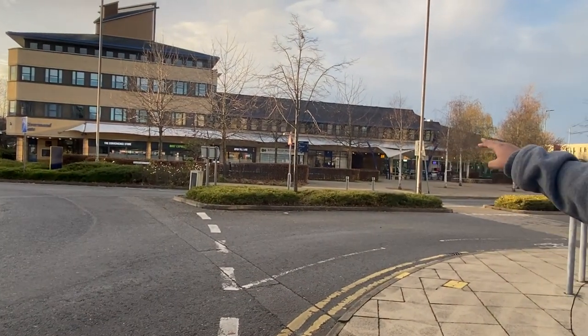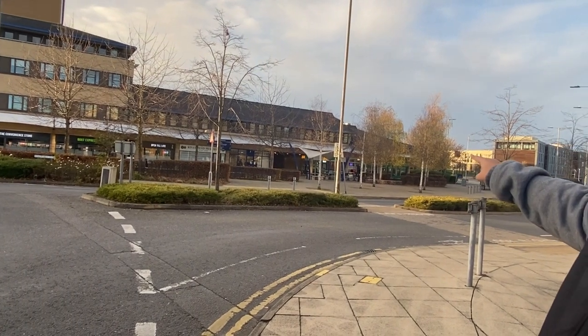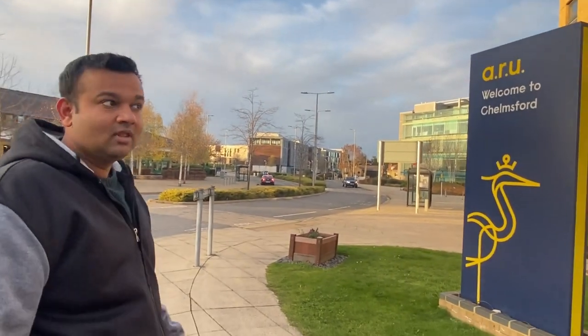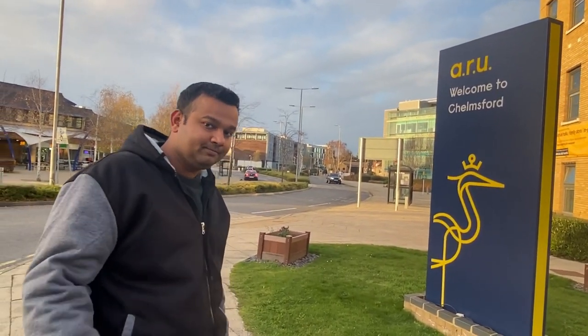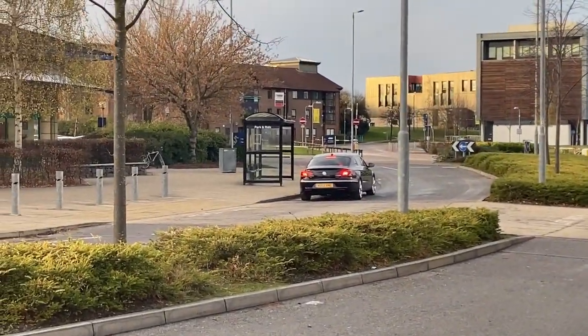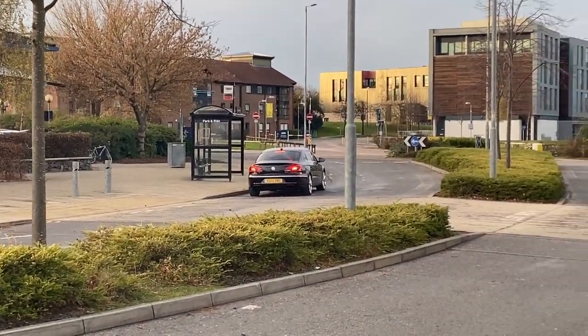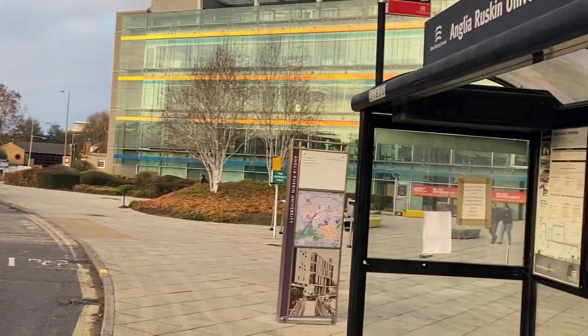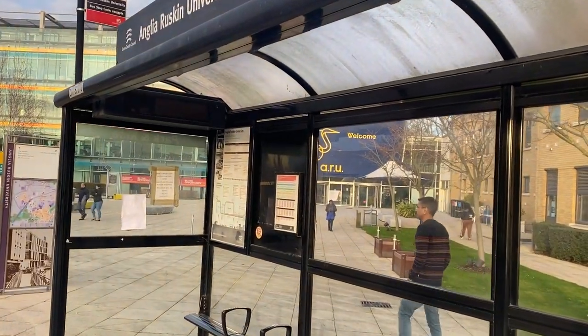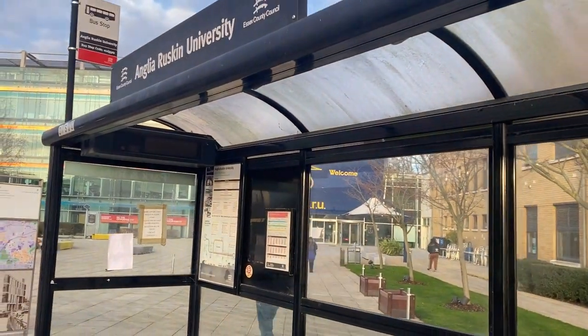There is a pharmacy over there, and there is a Subway right outside the University — you might find yourself working there eventually, as a lot of students work there. That is the bus stop where you will get down at, and this is another bus stop where you will go from if you are travelling from the University by bus.